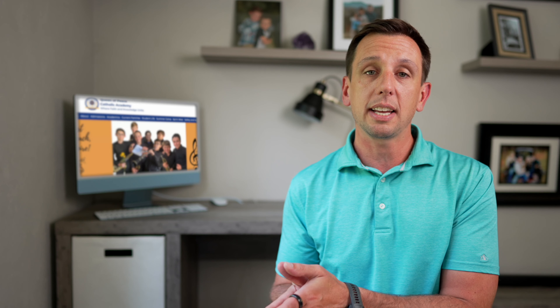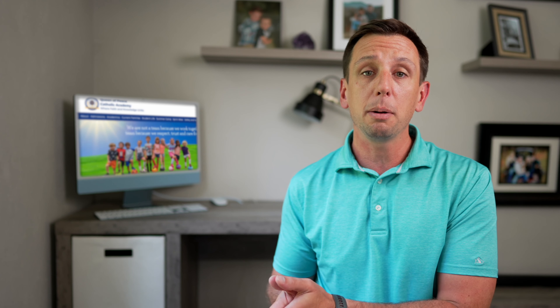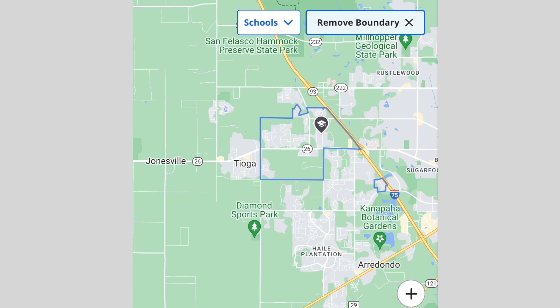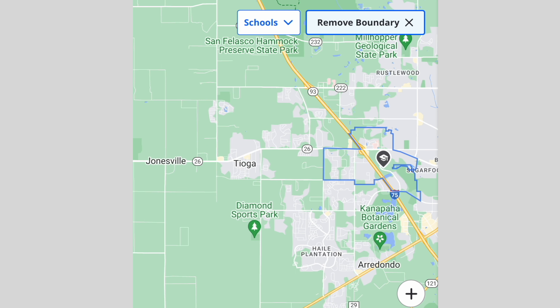Now let's look at the schools on this side of town. There are both some great public and private schools over here. When it comes to public schools on this side of town, you've got Hidden Oak Elementary, Meadowbrook Elementary, Tewilliger Elementary, Childs Elementary, and Wiles Elementary.